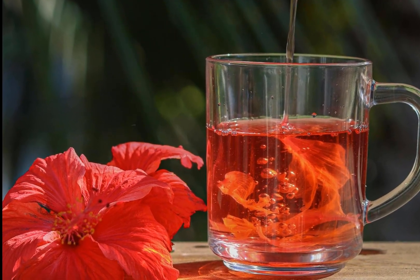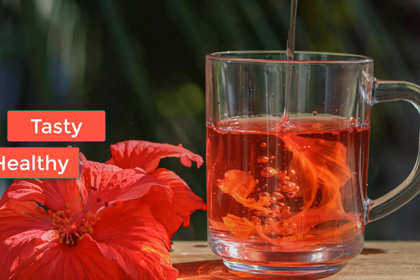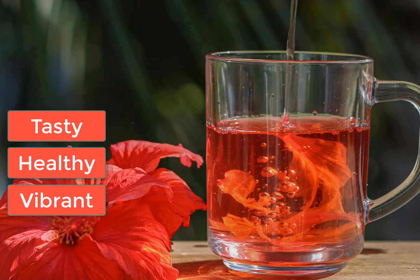So if you're looking for a tasty, healthy, and vibrant tea, give hibiscus a try.